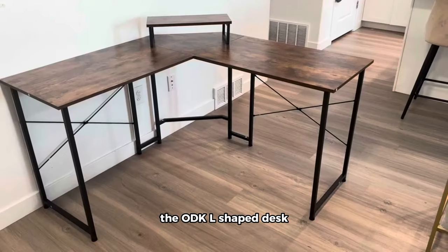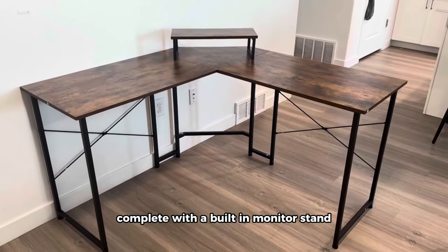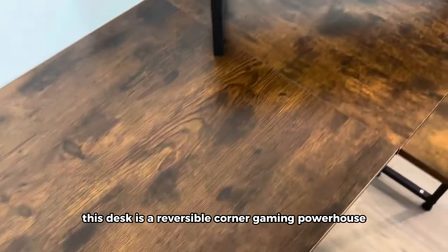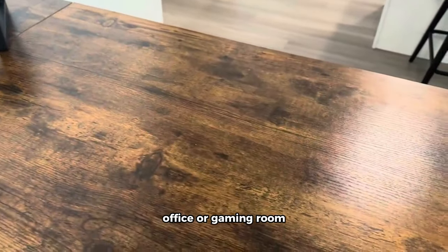The ODK L-shaped desk is a 61-inch marvel that's not just about space but also about smart design. Complete with a built-in monitor stand, storage, and printer shelves, this desk is a reversible corner gaming powerhouse perfect for both work and play. It's a versatile addition to any home office or gaming room.